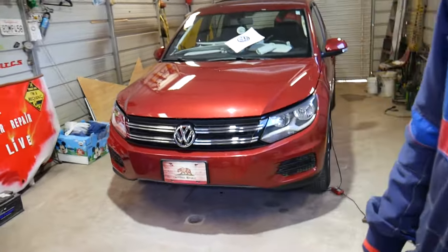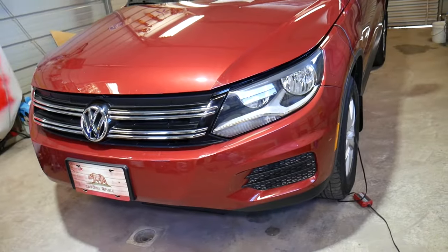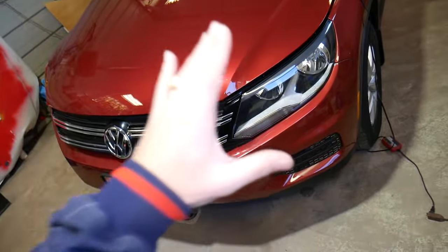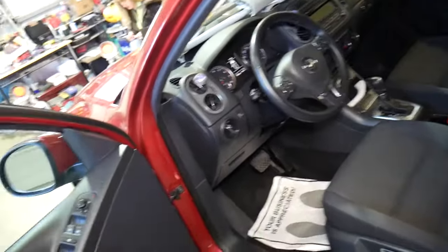We have this 2014 Volkswagen Tiguan that we're going to demonstrate that code on and show how to fix it. One thing about this code — it will be the same for multiple Volkswagen, Audi, Seat, and Skoda vehicles because all those are made by the VAG group, the Volkswagen Audi Group.